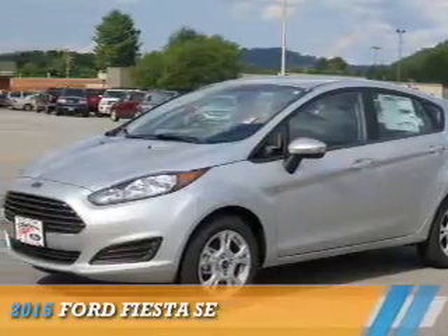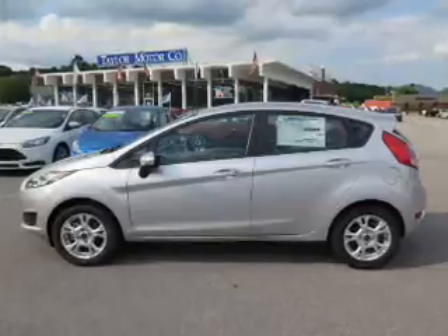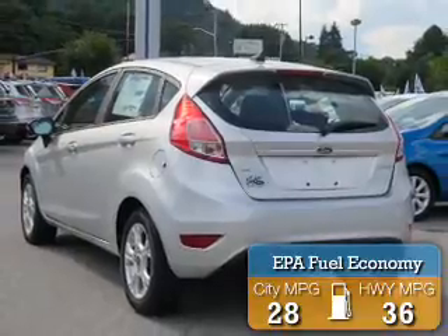Presenting the 2015 Ford Fiesta. It's powered by front wheel drive, a 1.6 liter 4 cylinder engine, with great fuel efficiency that saves you money by requiring fewer trips to the gas station.